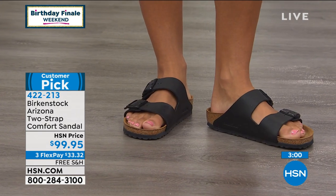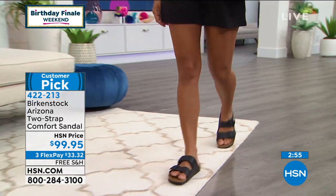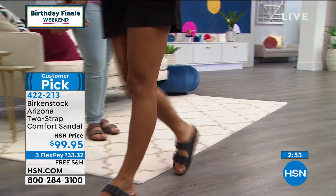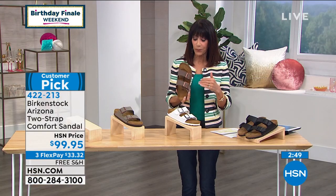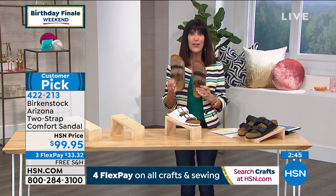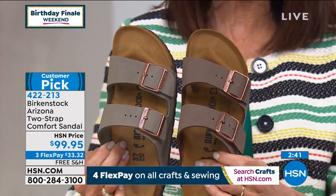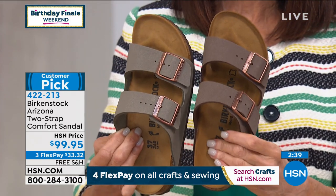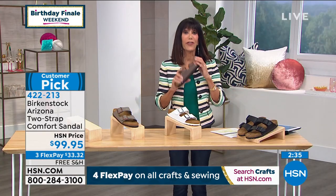The black is flying, and the mocha just jumped in the lead right behind black. The stone is the most limited — only a little over 200 left in the stone. Here's the stone and the mocha side by side. No matter what color you choose, you have 30 days to get them home and try them on. They are a little wider — that's how they're designed.